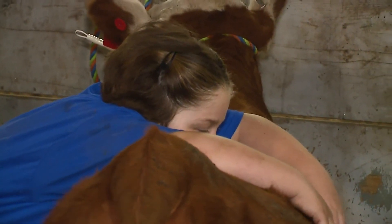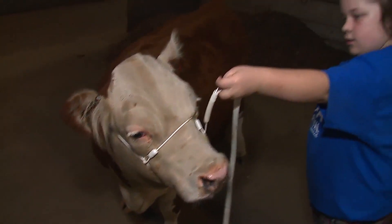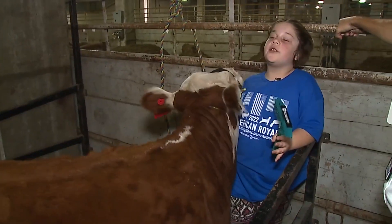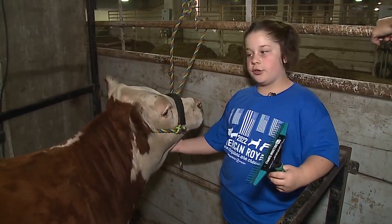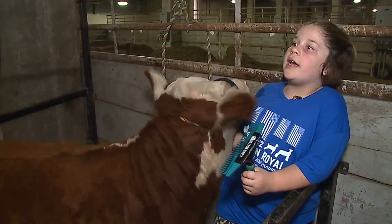Ultimately, eight-year-old Morgan says a lot of her focus is what happens in the ring. In showmanship, they're looking for how you treat the cow, because if you do not treat them the way they want you to treat them, they will treat you bad too. Fine, just calm down, please.